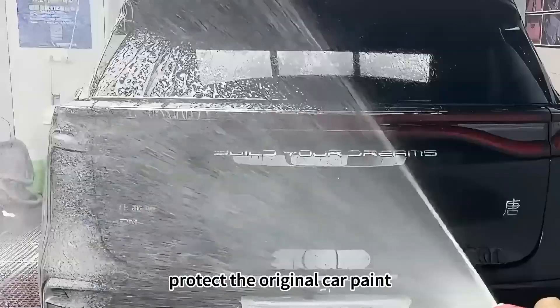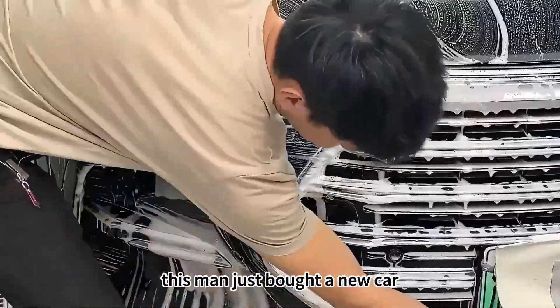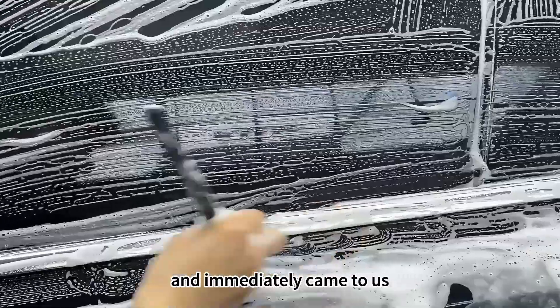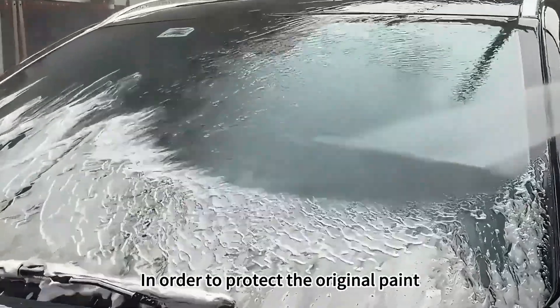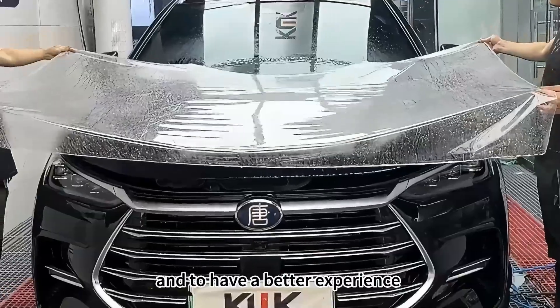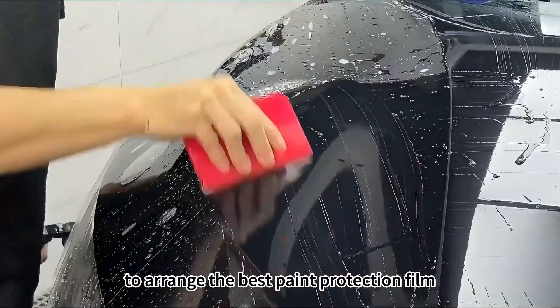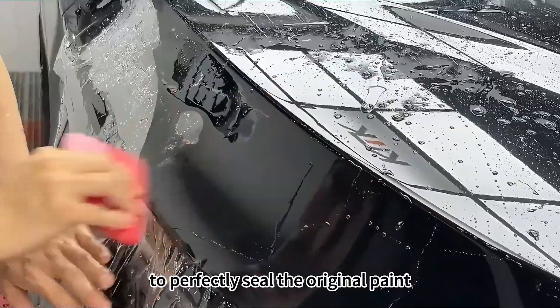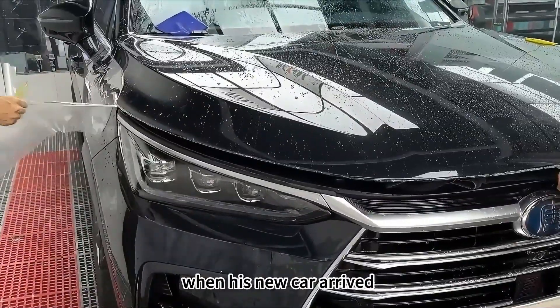In order to protect the original car paint and have a better driving experience, this man just bought a new car and immediately came to buy Boke's top-level PPF. The owner immediately approached us to arrange the best paint protection film, to perfectly seal the original paint and improve the brightness of the car when his new car arrived.